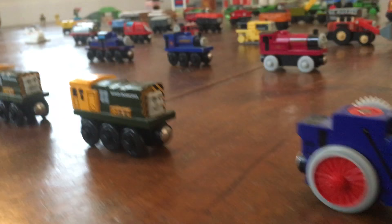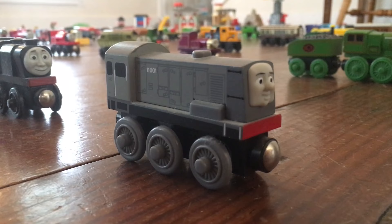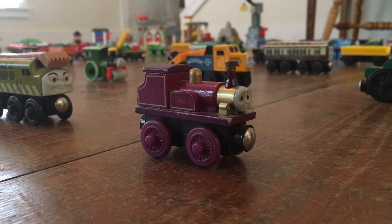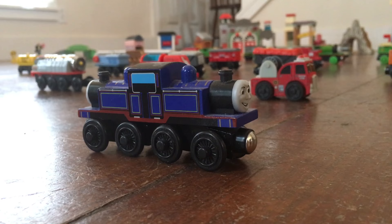Ironbert, Ironary, Fergus, Molly, Neville, Dennis, Big City Engine, Lady, Diesel 10, Skarloey, Reneas, Sir Handel, Mighty Mac.